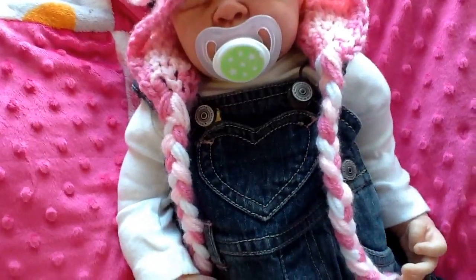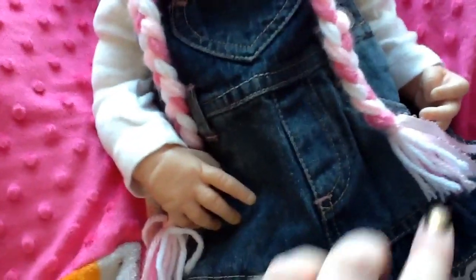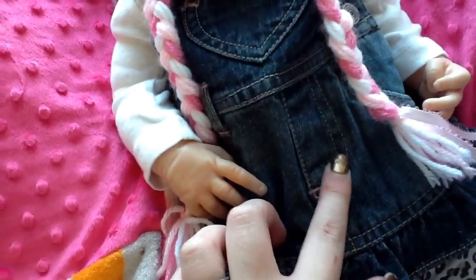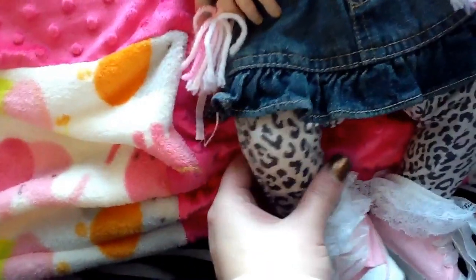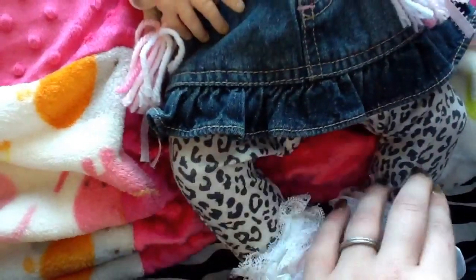I got it today on Black Friday. It has little pink stitching and yellow, gold stitching. She's wearing these little leggings that are cheetah print, and her baby Converse that I got at the dollar store, and these little ruffle socks.